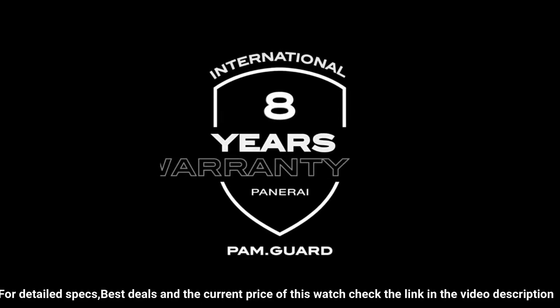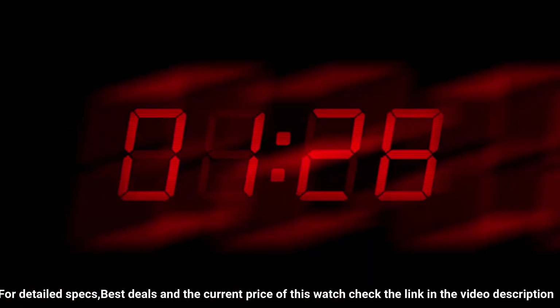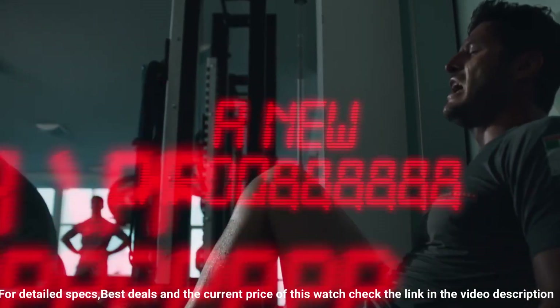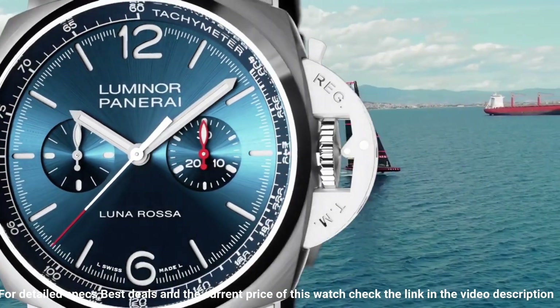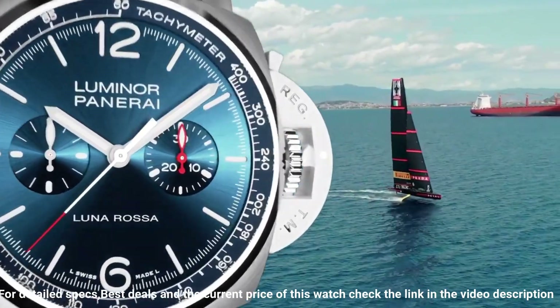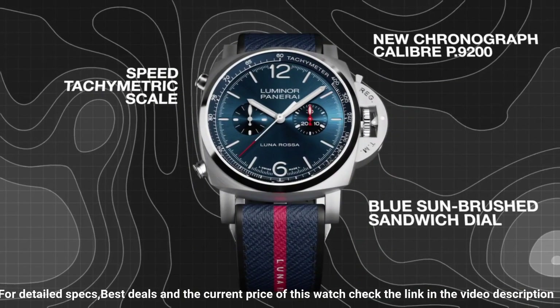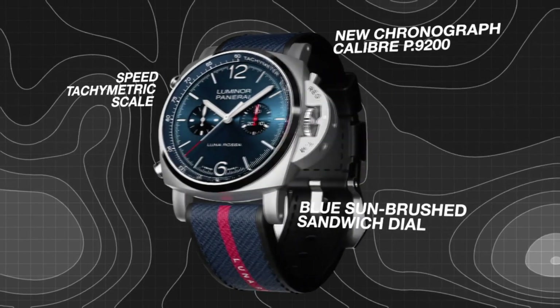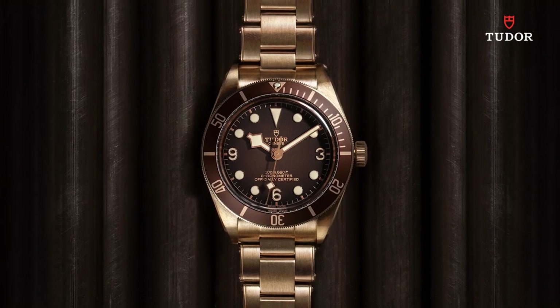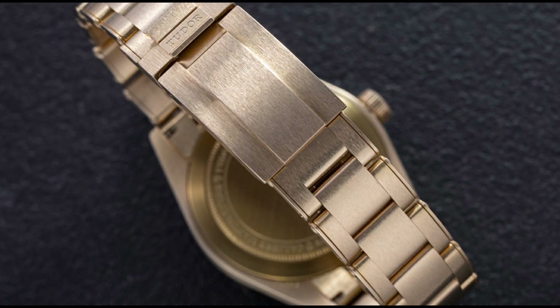Dial: blue sun-brushed with luminous Arabic numerals and hour markers. Hollowed chronograph minutes counter at 3 o'clock and small seconds counter at 9 o'clock. Central chronograph seconds hands. Tachometer scale on the external rehaut. Water resistance: 10 bar, 100 meters. Wow, what a great piece — worth every penny.